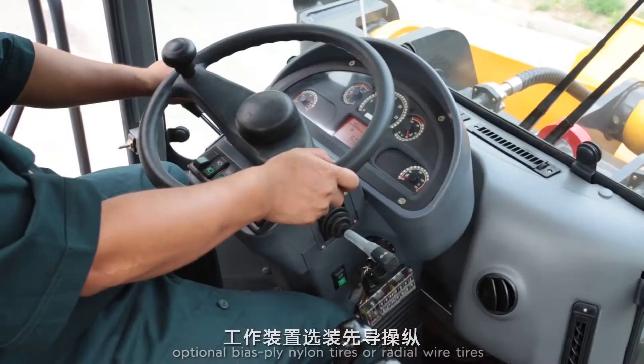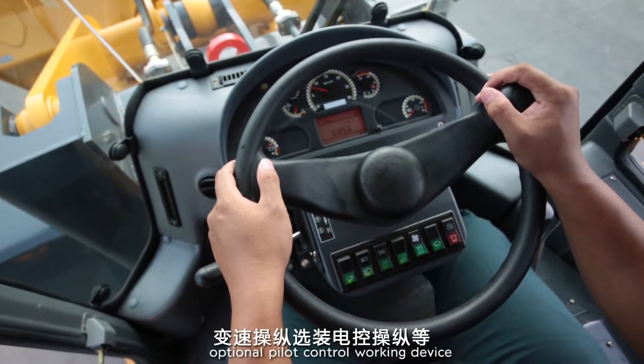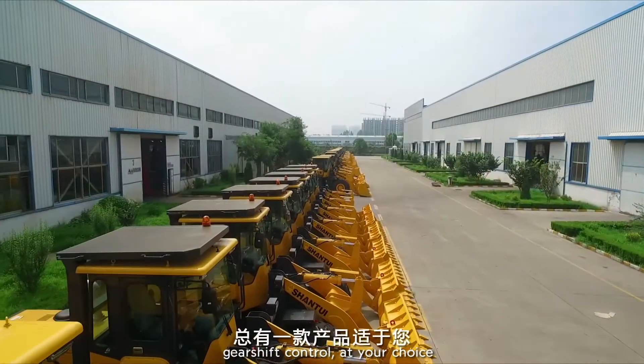Additional options include optional dry or wet drive axle, optional bias ply nylon tires or radial wire tires, optional pilot control working device, and optional electronic control gear shift control — all at your choice.